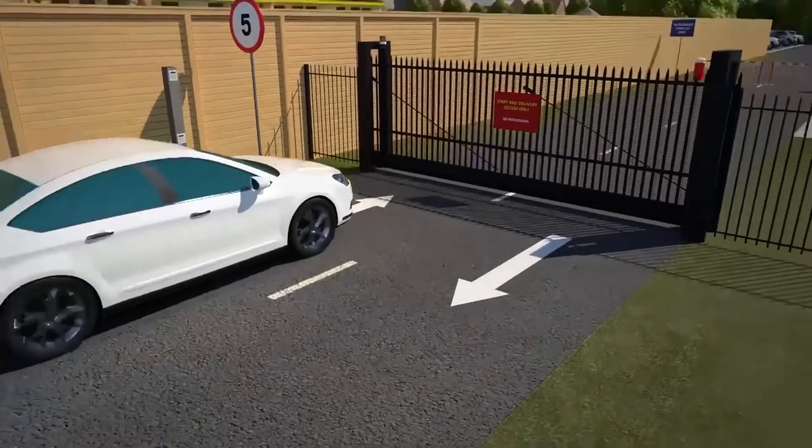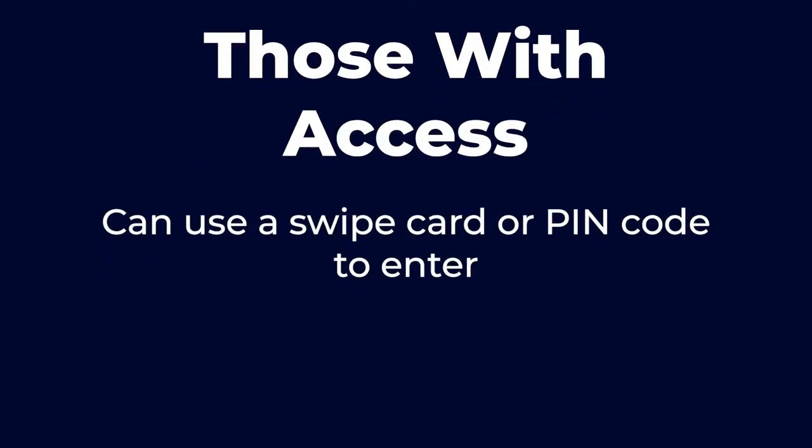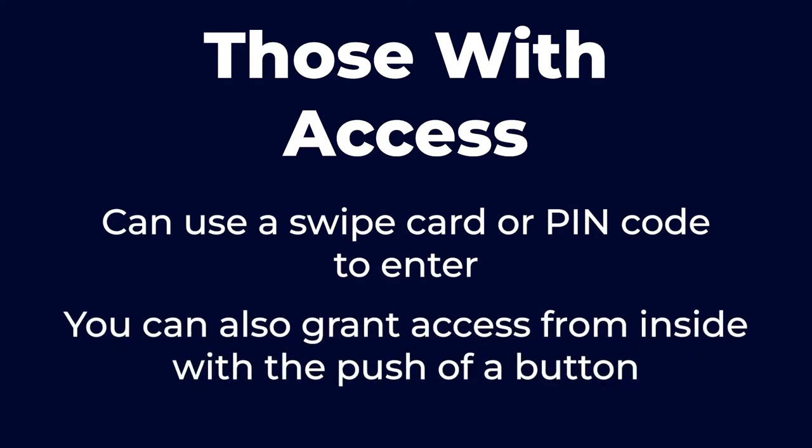With the right system, all of your entrances can be easily guarded by a sturdy gate that can be quickly and easily opened. Those with access can use a swipe card or PIN code to enter, and you can also grant access from inside with the push of a button. But just how safe are gate access control systems? And do they really work? Keep watching to find out.